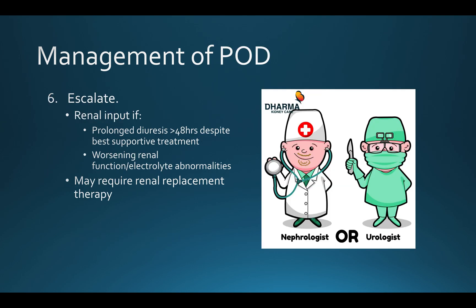If things aren't going to plan, don't be afraid to escalate to your friendly local nephrologist — particularly if you have a prolonged diuresis greater than 48 hours, worsening renal function, or persistent electrolyte abnormalities that you're failing to control with conservative measures. These patients may require specialist fluid regimes or renal replacement therapy in the worst-case scenarios.